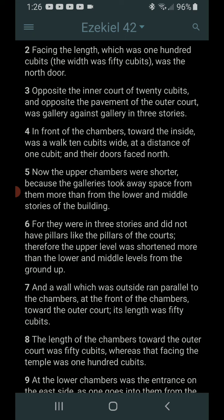In front of the chambers, toward the inside, was a walk 10 cubits wide, at a distance of one cubit, and their doors face north. Now the upper chambers were shorter, because these galleries took away space from them more than from the lower and middle stories of the buildings. For they were in three stories, and did not have pillars like the pillars of the courts.